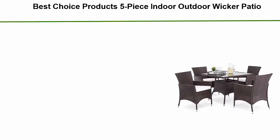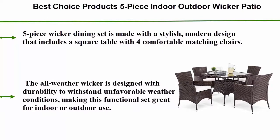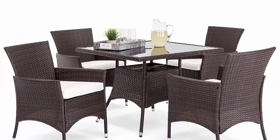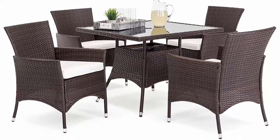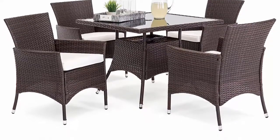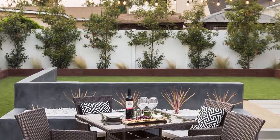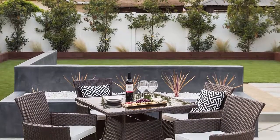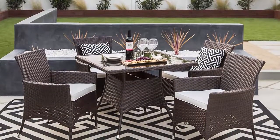Number three: Best Choice Products five-piece indoor/outdoor wicker patio dining set with table, umbrella cutout, and four chairs in brown. This five-piece wicker dining set features a stylish modern design including a square table with four comfortable matching chairs. The all-weather wicker is designed with durability to withstand unfavorable weather conditions, making it great for indoor or outdoor use. The table is crafted with a tempered glass top for an added hint of elegance.